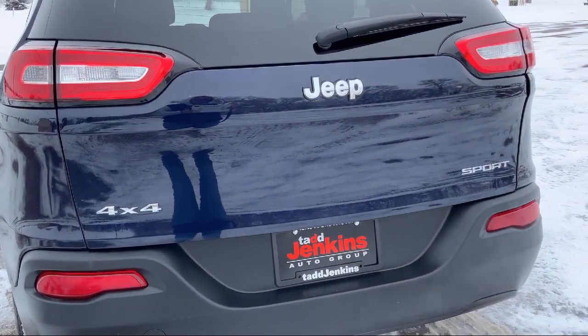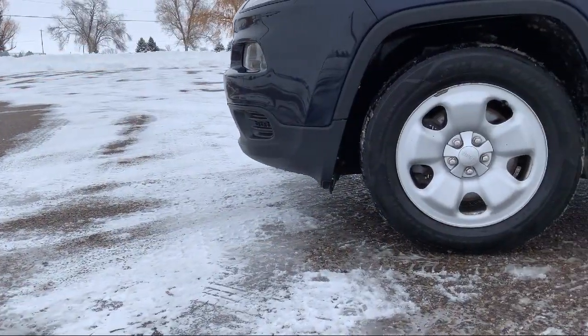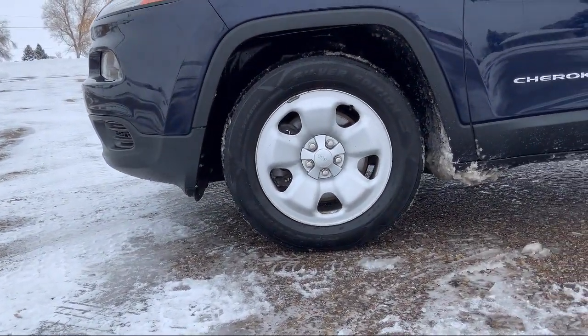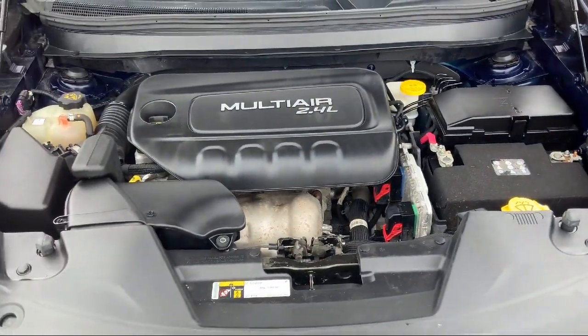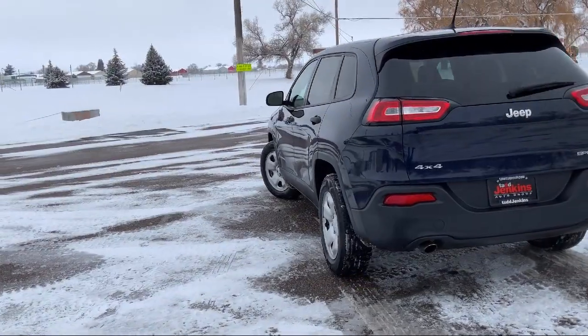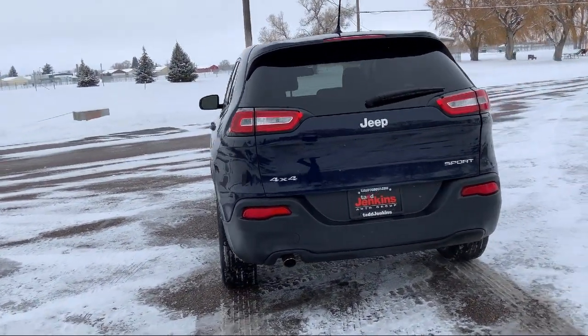We also carry specialty inventory for enthusiasts and people looking for unique colors or features, so you're sure to find exactly what you're looking for at Tad Jenkins. So give us a call or stop by today — Tad Jenkins Ford, where small-town values endure.